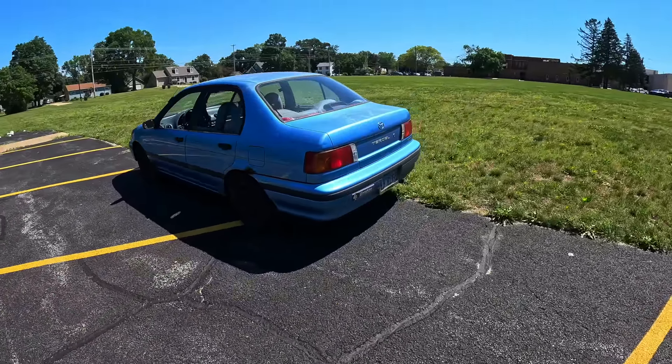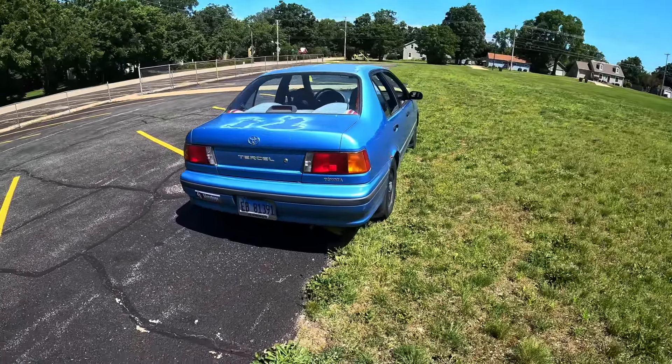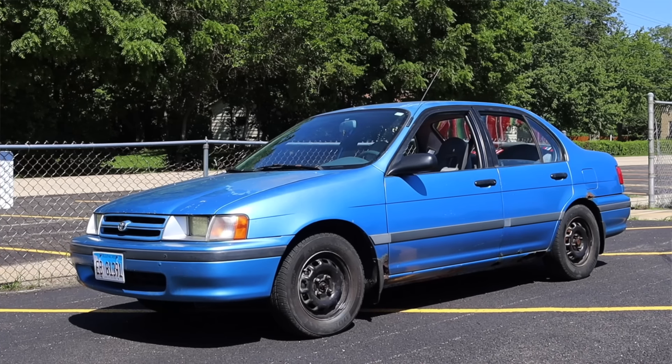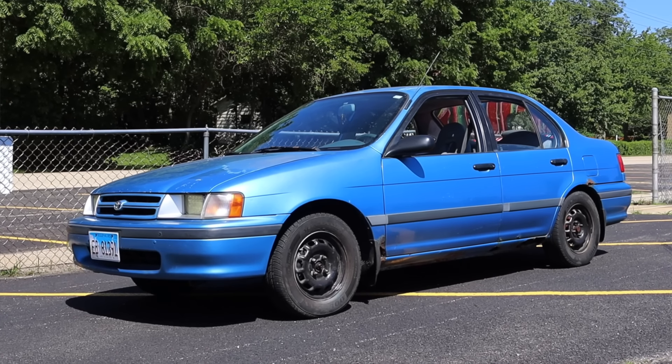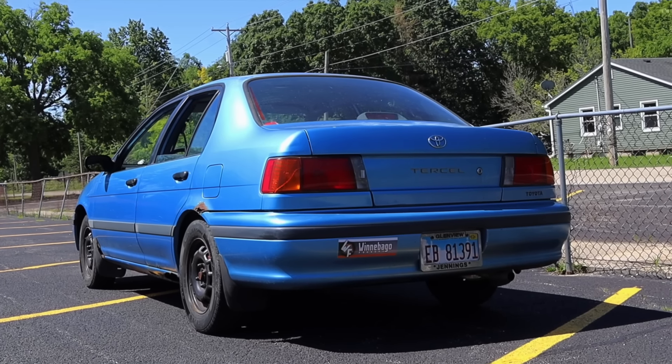It doesn't feel like Toyota's trying to pull a fast one and say 'oh look at this sporty car' and then you get behind the wheel and it's not sporty. No — they say 'hey look at this honest little affordable vehicle,' and it looks like an honest little affordable vehicle. Good stuff there from Toyota Motor Corp.